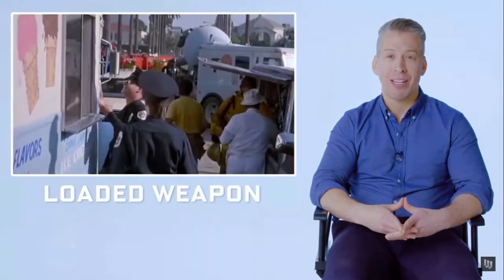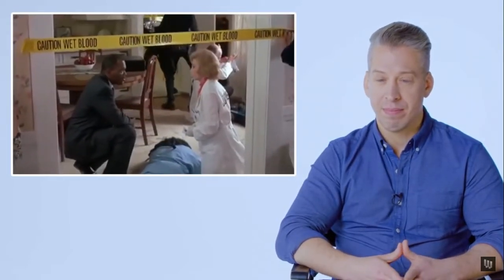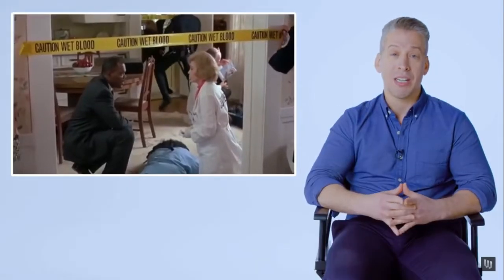Loaded Weapon — examining a body. It's common for TV and movies to present crime scene investigation with all these different people doing a million different things at once inside a crime scene. In real life, we want that crime scene clear — only the people doing the investigation should be in there. There is a certain gallows humor that goes along with crime scene and death investigation; it's one of the ways to cope.